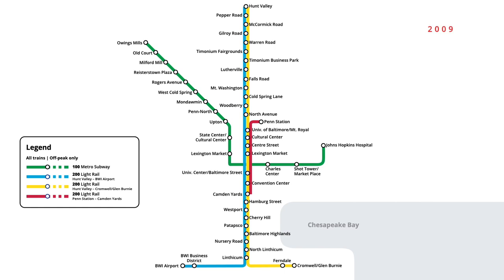However, in February 2009, peak trips on the yellow route were cut back once again to Timonium, with only off-peak service continuing north to Hunt Valley.